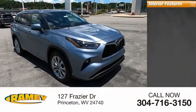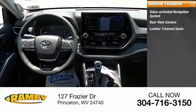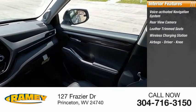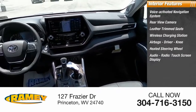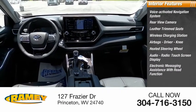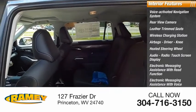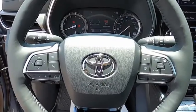Inside you'll find a voice-activated navigation system, rear-view camera, leather trim seats, wireless charging station, airbags, driver, knee, heated steering wheel, audio radio, touchscreen display, electronic messaging assistance with read function, electronic messaging assistance with voice recognition, and audio digital sound processing. This beauty is sure to make you the talk of the neighborhood.